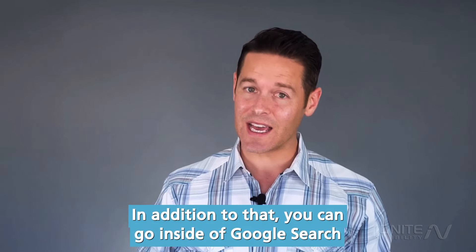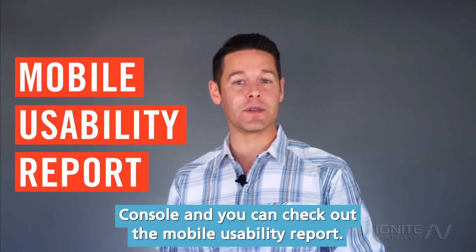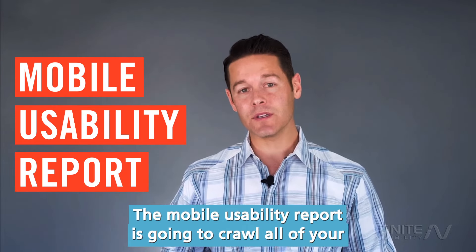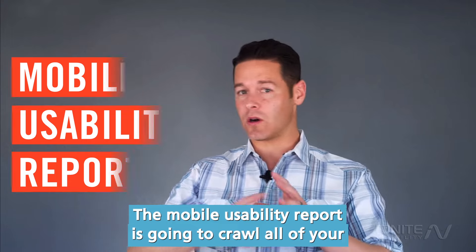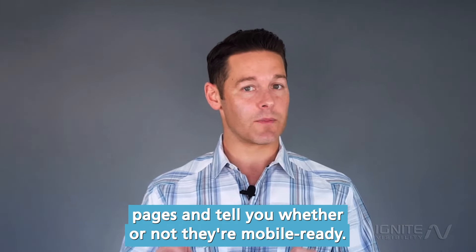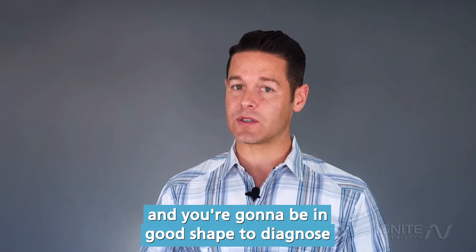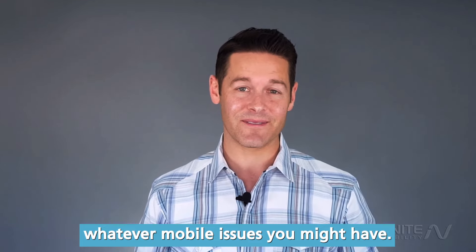In addition to that, you can go inside Google Search Console and check out the mobile usability report. The mobile usability report is going to crawl all of your pages and tell you whether or not they're mobile ready. Make sure that you do those two things and you're going to be in good shape to diagnose whatever mobile issues you might have.